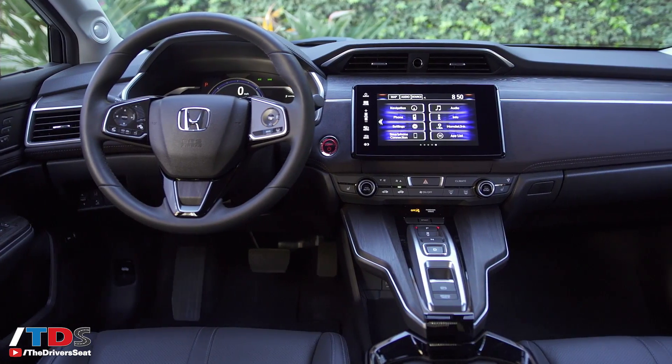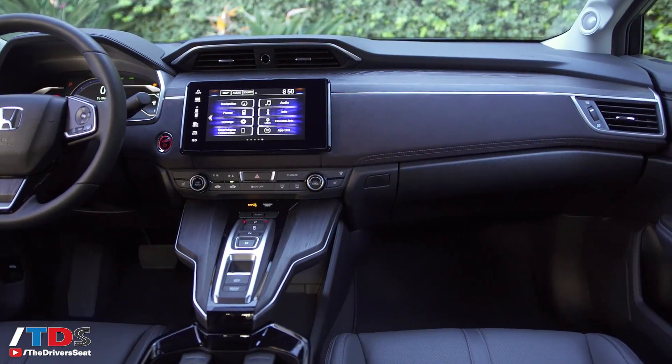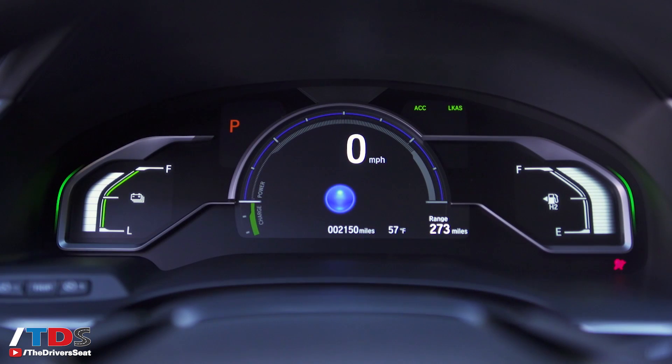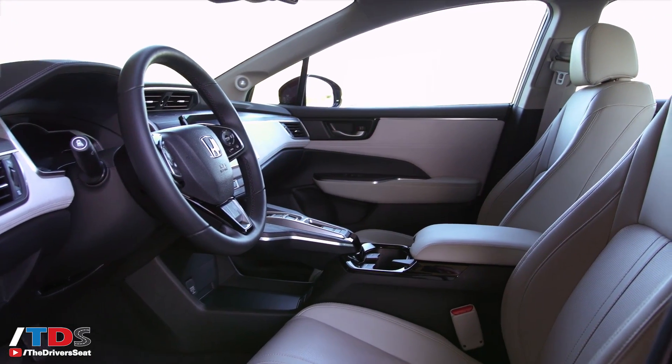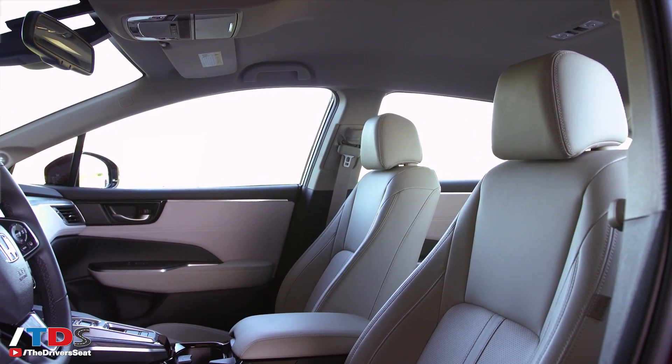As far as interior styling, I love it — I think they did a great job. You have a lot of very premium features. This is the first Honda vehicle sold in the US available with a head-up display, which we've used throughout the day. You have a nice large navigation system, of course Lane Watch, and all the other Honda Sensing features.